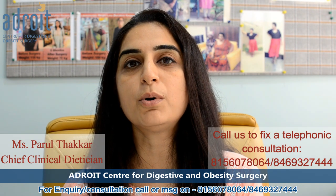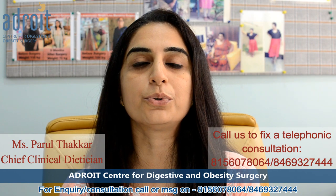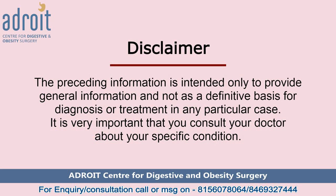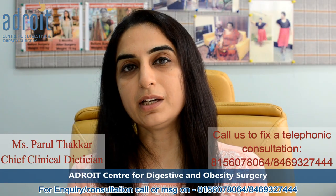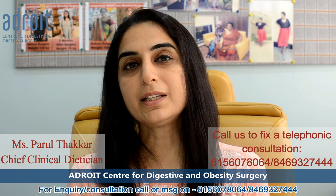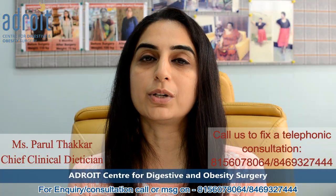So here are some of the routine food options which are rich in probiotic, which you can incorporate in your routine diet on a regular basis. The very first option is curd, buttermilk, or raita. Curd is a very commonly and routinely available probiotic food item. When healthy spices like ajwain or cumin are added to curd or buttermilk, it will further help to improve your gut bacterial health.